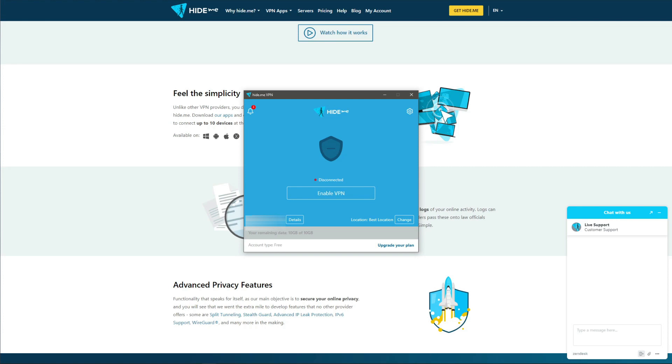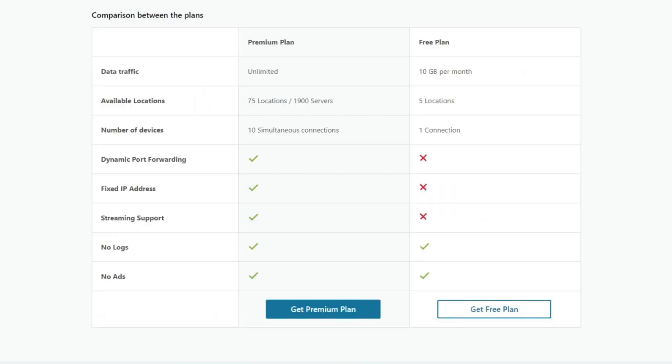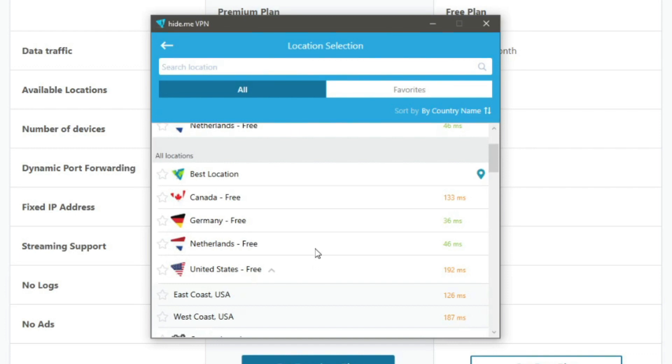On the flip side, Hide.me comes with a lot of limitations. You get just 10 gigabytes of monthly bandwidth, which is quite low, and just one simultaneous connection on a single account. Unblocking streaming platforms is practically impossible, and Hide.me isn't very good at that even in the premium version. Although you can download torrents, 10 gigabytes a month is insignificant — you'll run out of bandwidth very quickly. Hide.me also offers just five server locations: Canada, Germany, Netherlands, and two in the United States.